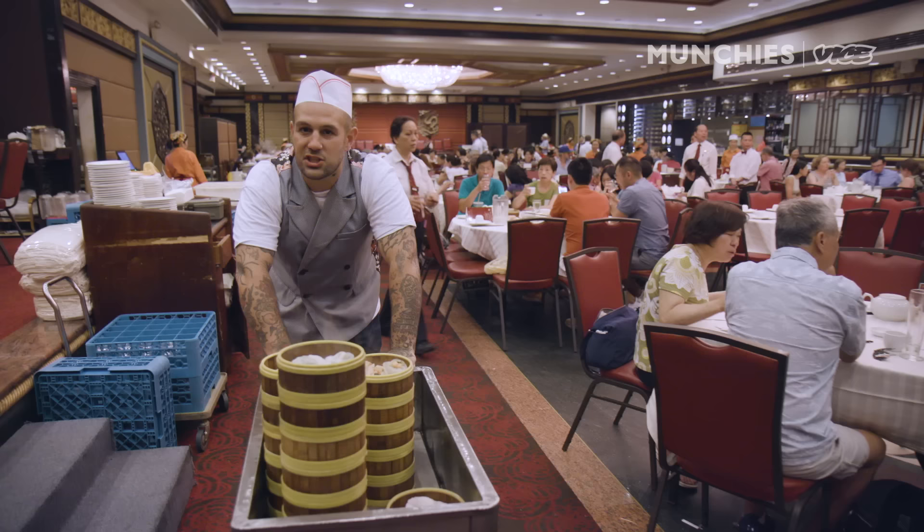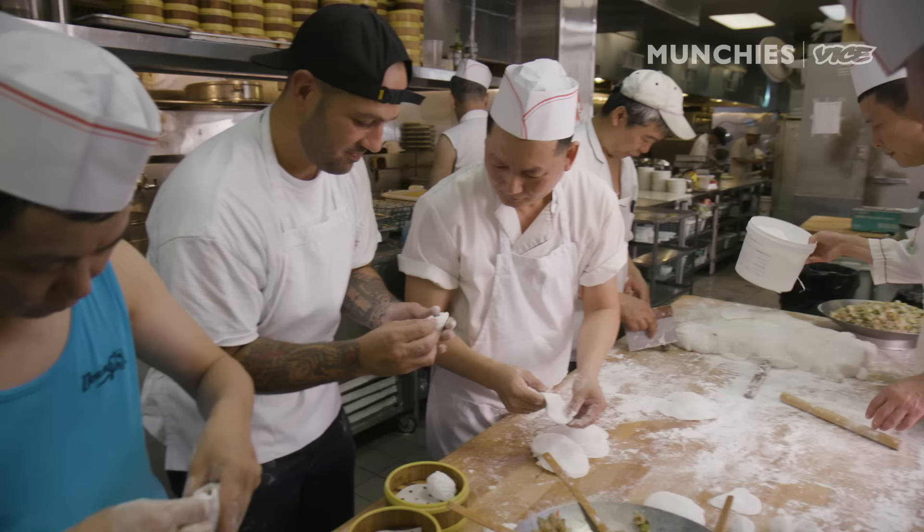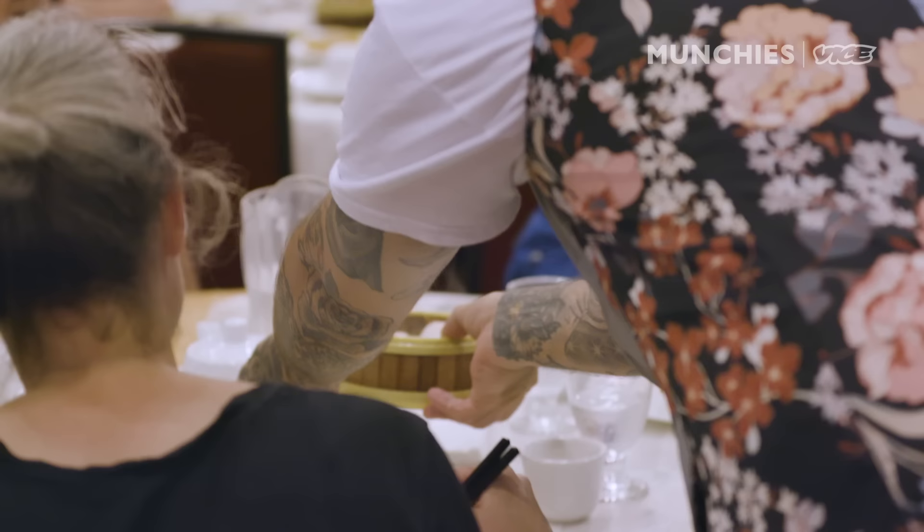Today I'm in the middle of New York City's Chinatown, one of the largest restaurants in the country, and I'm learning how to make and serve dim sum.